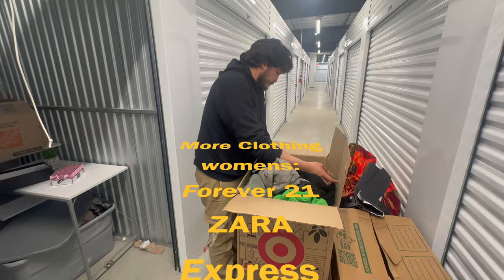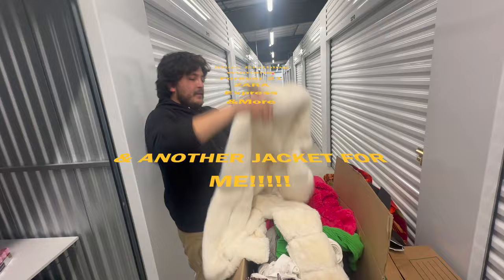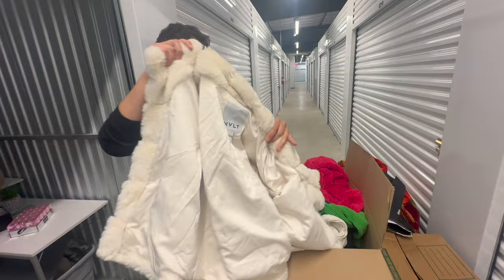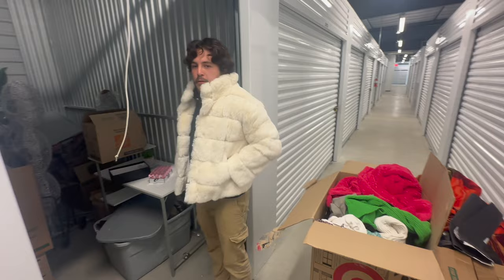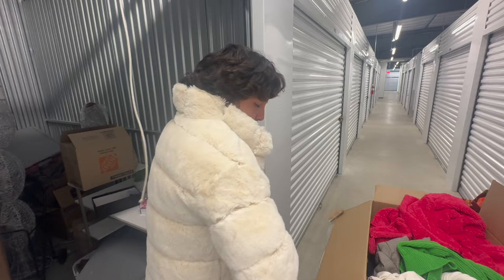Another polar bear jacket — NVLT. Polar bear. Another polar bear jacket and it fits! This one's way more comfortable than the last one. Check it out — another polar bear. I just keep finding these polar bear jackets.